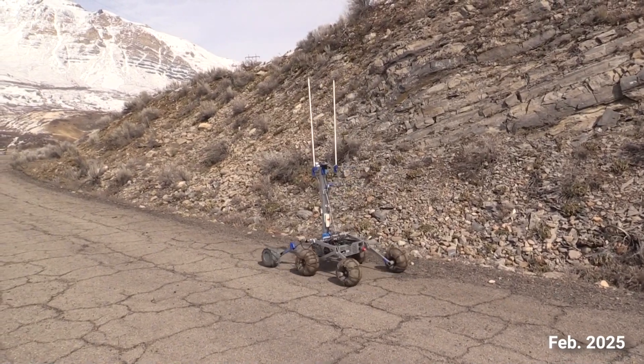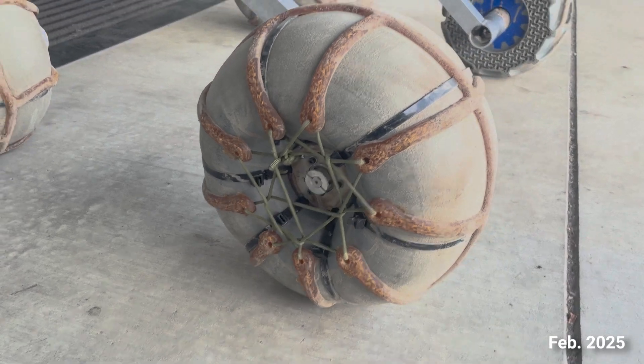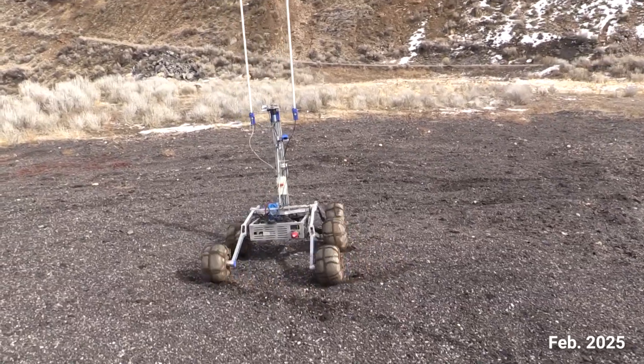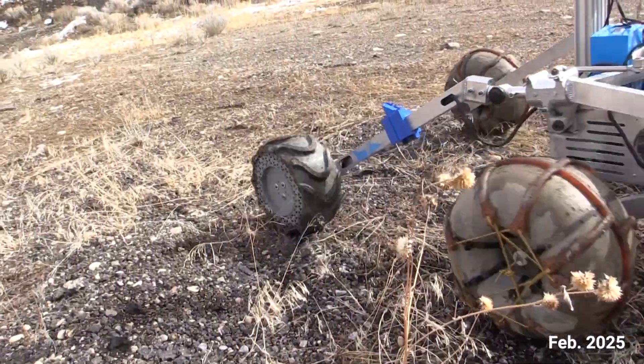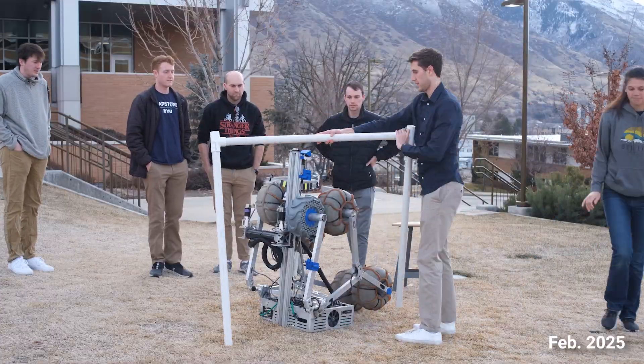Due to some mechanical failures with our wheel mounts last year, we have reinforced the wheels' integrity and durability by placing ties around the rims and wheels, ensuring reliable performance in demanding environments. Additionally, we are prototyping and testing 3D printed wheels as part of our ongoing research and development.